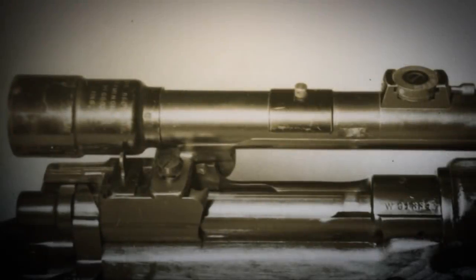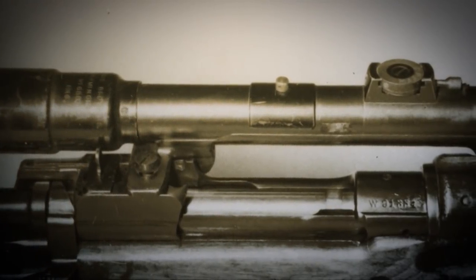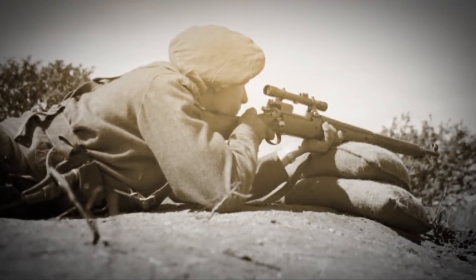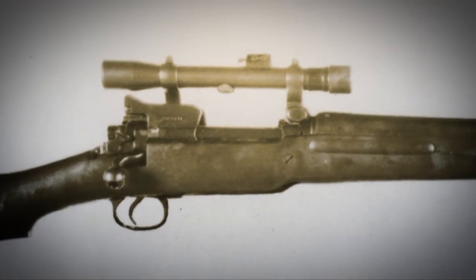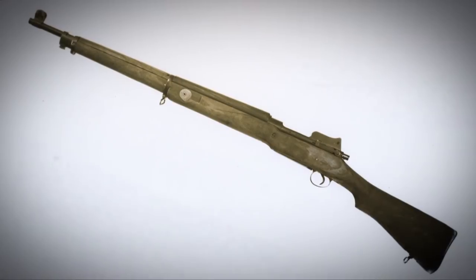The Pattern 14 had a sniper version — there were actually two different versions of it. One used an offset Aldus scope, and the other was overbore. They were very accurate, and quite a few of those guns wound up in Ireland. From there, they were surplused and came to the United States.